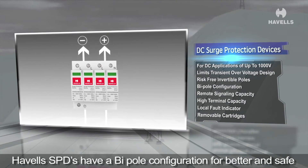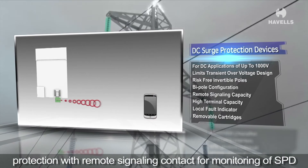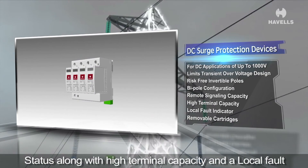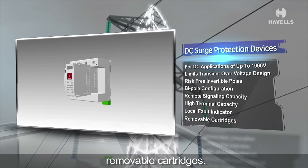Avels SPDs have a bi-pole configuration for better and safe protection, with a remote signaling contact for monitoring of SPD status, along with high terminal capacity and a local fault indicator to ensure timely replacement of removable cartridges.